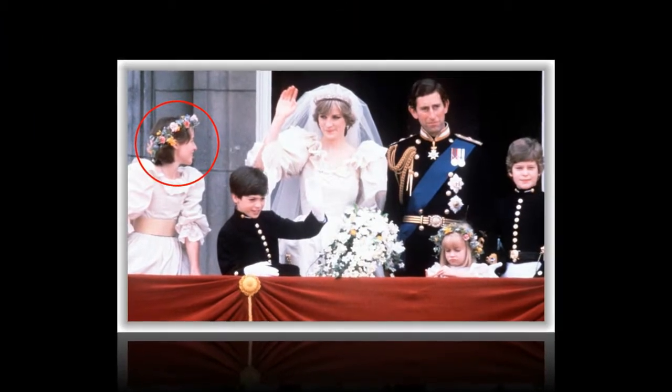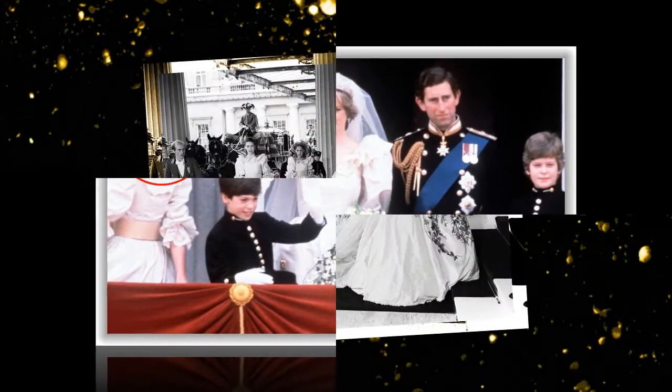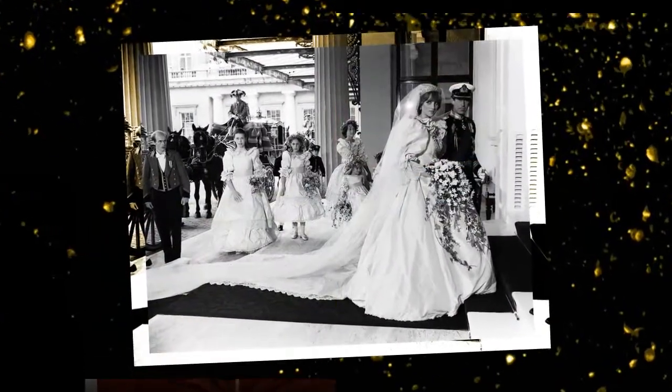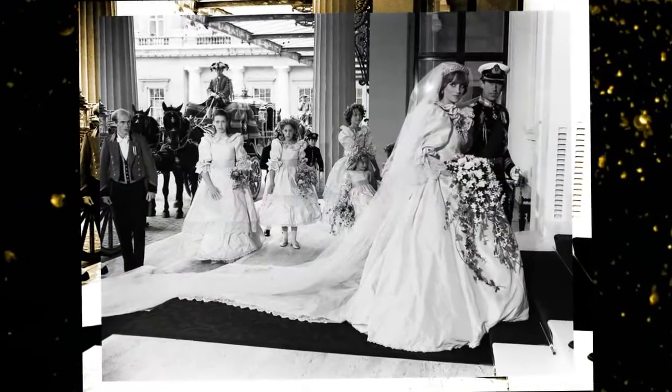Even the sharpest royal watcher probably won't be able to tell whether Meghan had to use the second bouquet at her nuptials. But given her whirlwind day, we certainly can't fault her if she accidentally left her flowers behind. Fortunately, the Queen's forward-thinking has probably saved and will continue to save future royal brides from the conundrum of what to do if the royal bouquet is lost.